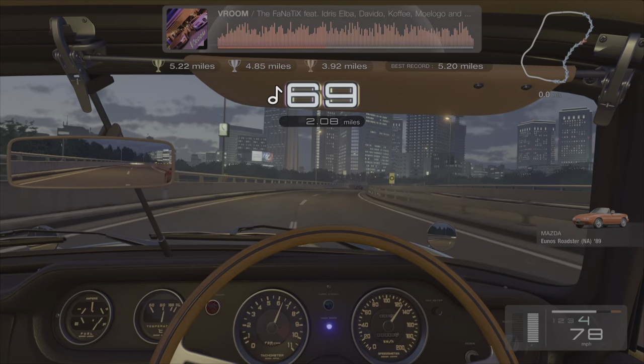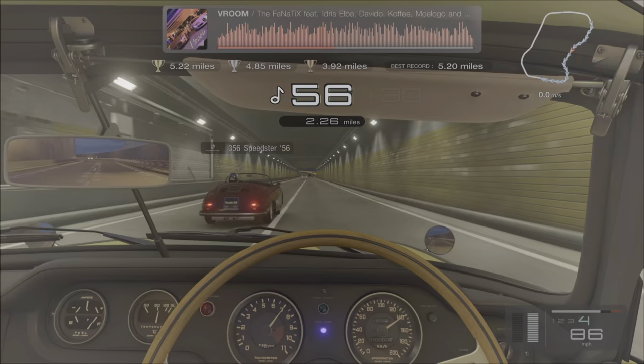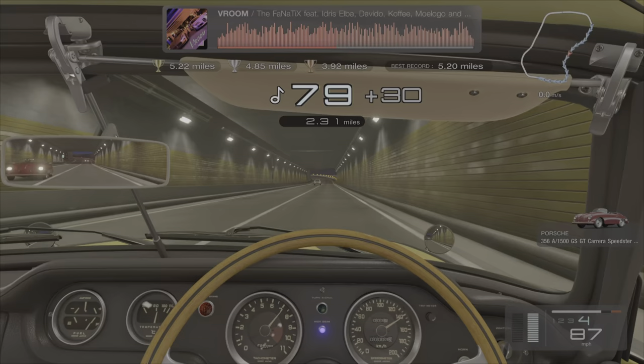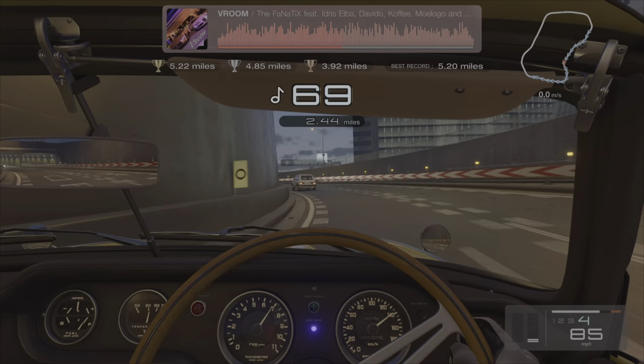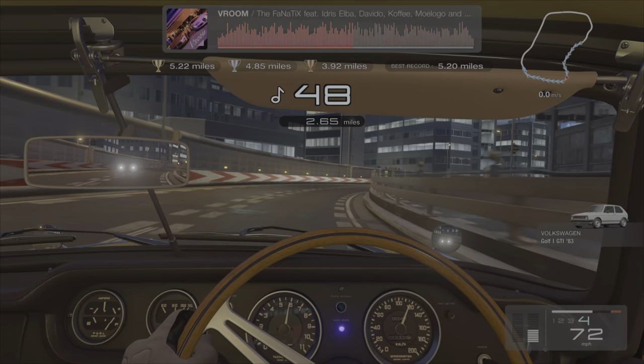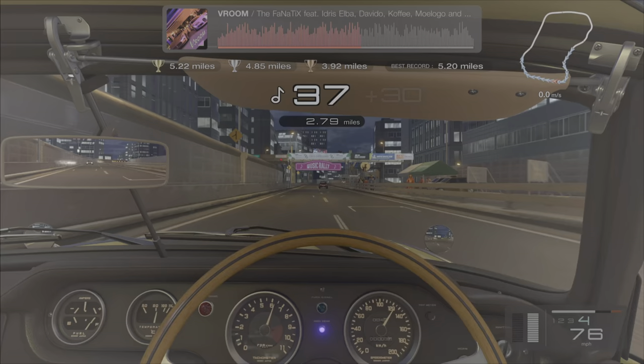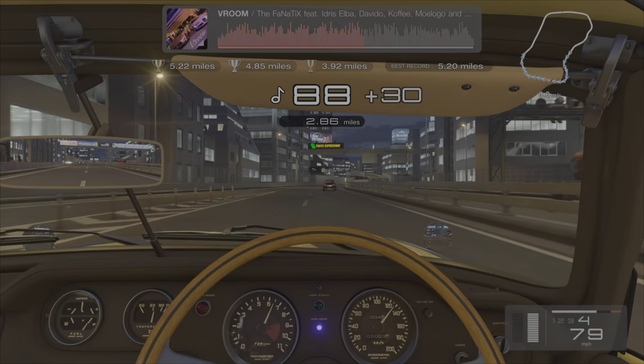For you eagle-eyed viewers out there, you may notice that I have already set a benchmark of 5.2 miles. This is my second attempt because, as you saw in the intro, the settings were not saved — so I was back on the manual or the automatic transmission. I did lose definitely a lot of time. As we get all squirrelly coming out of this corner, I'm going to fly past the gulf here — we did lose quite a lot of time on that first attempt.